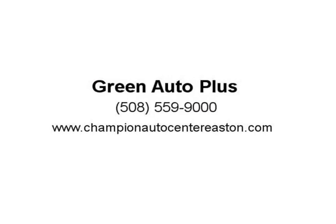Front fog lights, front reading lights, fully automatic headlights, heated door mirrors, heated front seats, heated steering wheel.